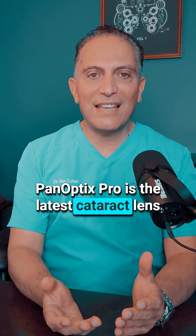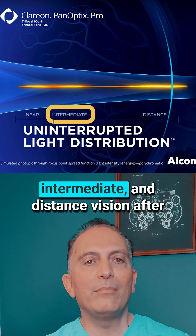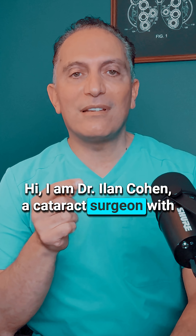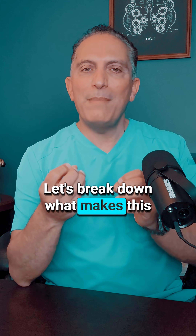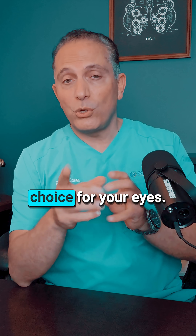Panoptix Pro is the latest cataract lens implant designed to restore near, intermediate and distance vision after cataract surgery. Hi, I'm Dr. Ilan Cohen, a cataract surgeon with 25 years of experience. Let's break down what makes this lens so special and whether it's the right choice for your eyes.